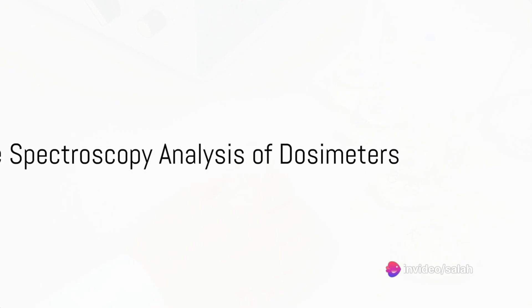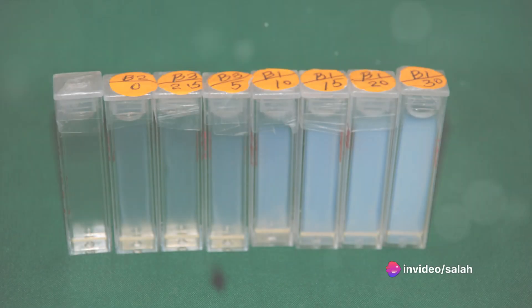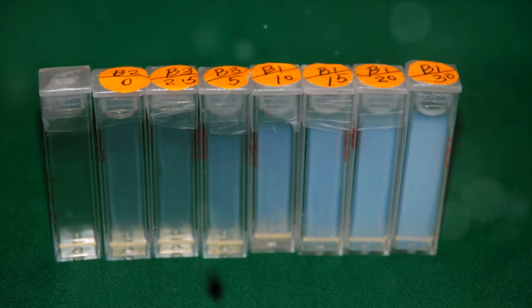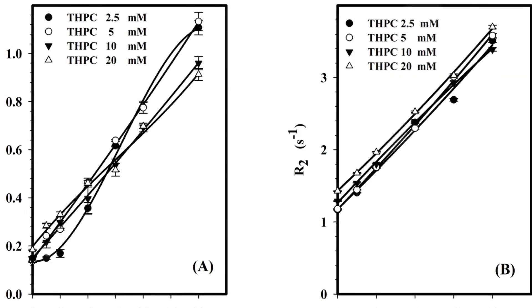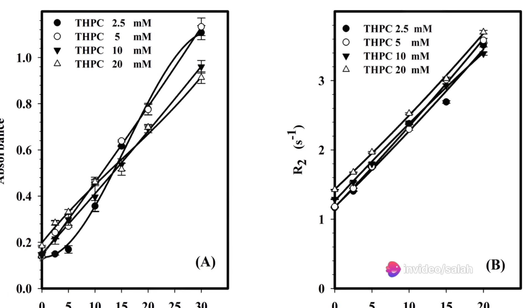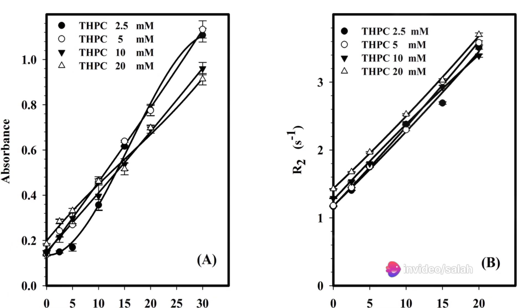But what about UV-visible spectroscopy? This method examines the dose response of the dosimeters through optical absorbance measurements. We'll discuss why specific wavelengths are selected and how tetrakis hydroxymethyl phosphonium chloride, or THPC, is used to prevent oxygen interference, then present the results and findings of the UV-visible spectroscopy analysis.